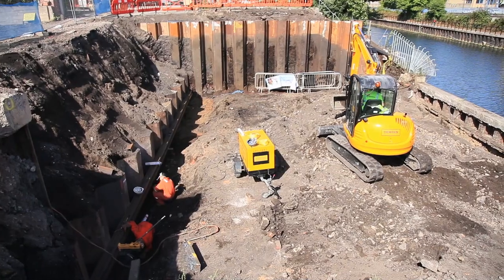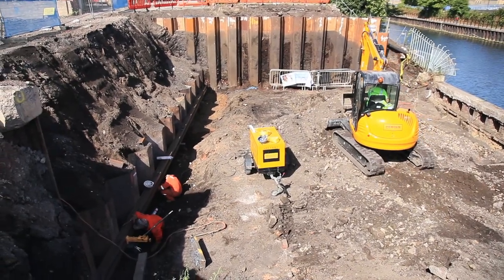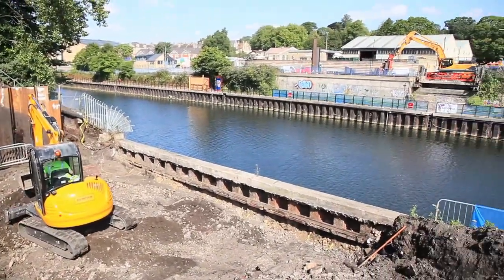Once the bridge abutments are completed we can then form temporary abutments where we're going to push the bridge over the actual river to meet up with the other side.